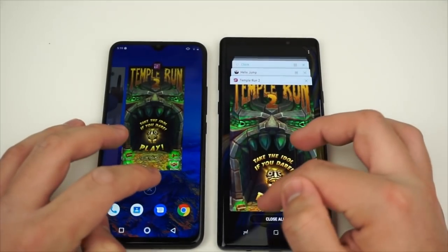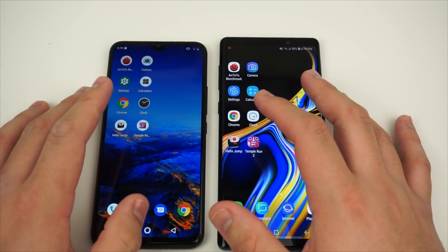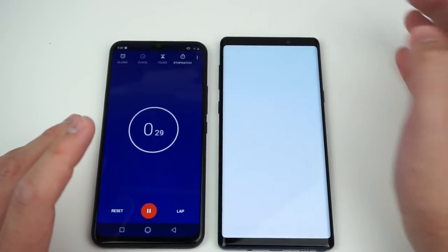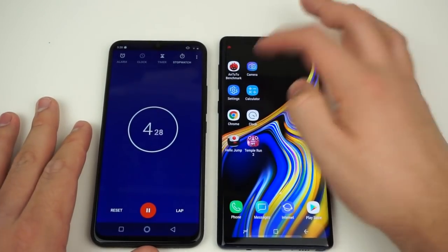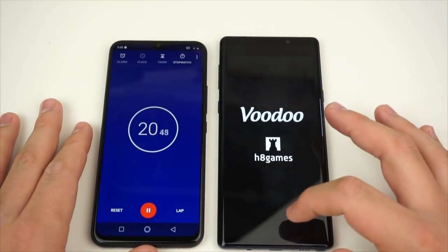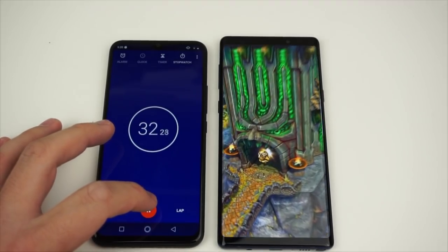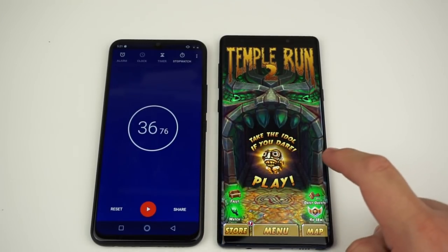Next we're going to clear out all the applications and do a timed test with a stopwatch. Running the Galaxy Note 9 through sequentially opening the Antutu benchmark, camera, settings, calculator, Chrome, clock, and the games. The Galaxy Note 9 finished with a score of 36.76 seconds.